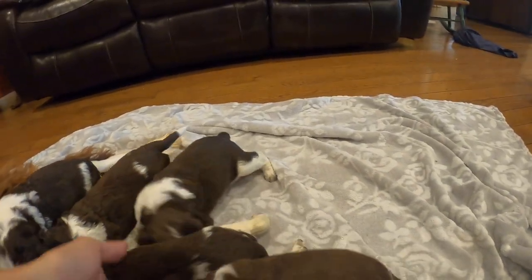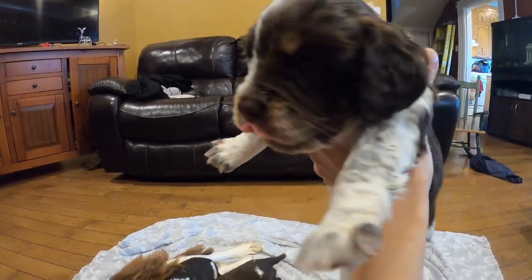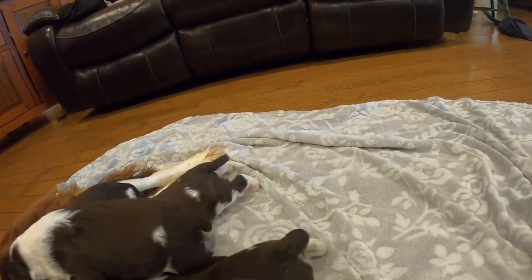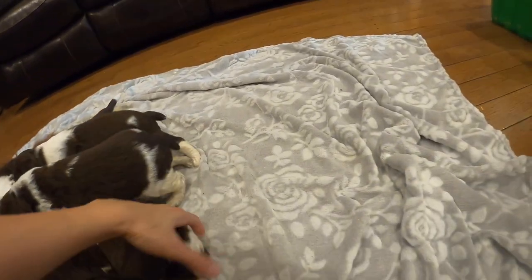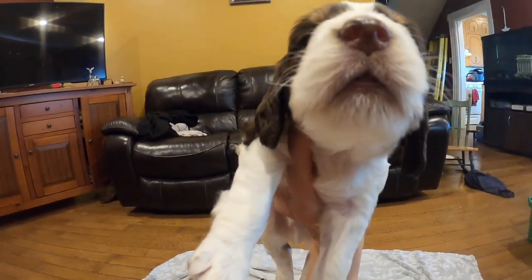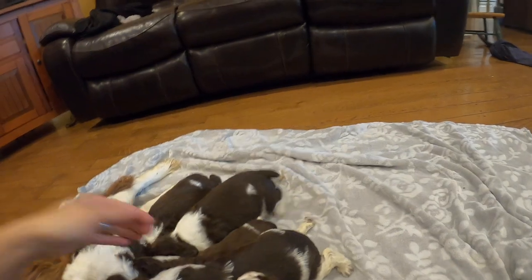This is one of them. This is the other liver tri-female — you can see a lot of tan markings in the face, little eyebrows, and on the nose. And then we got a liver tri-male. And then this is a female here. This is a liver tri-male — look at that face. And then we got the liver roan male, which I already showed you.